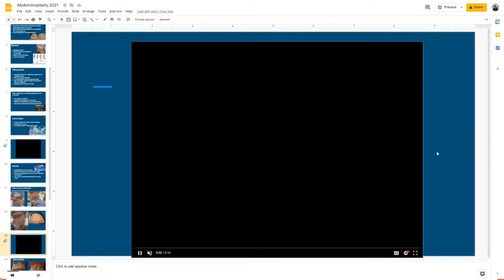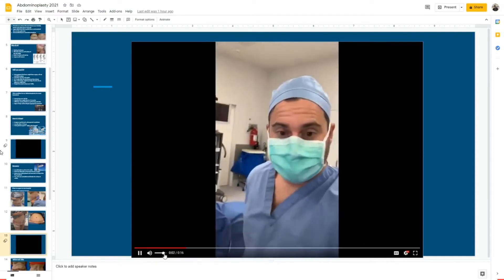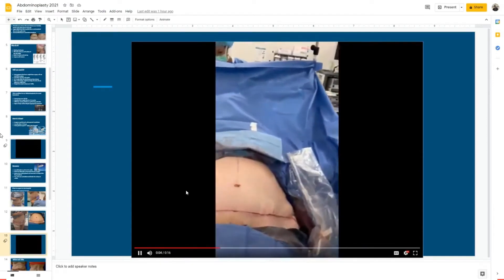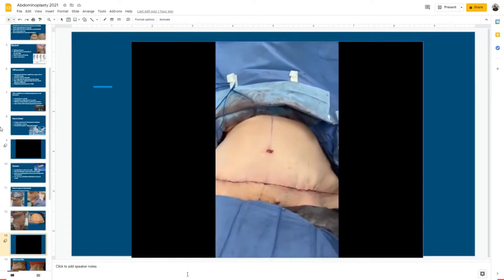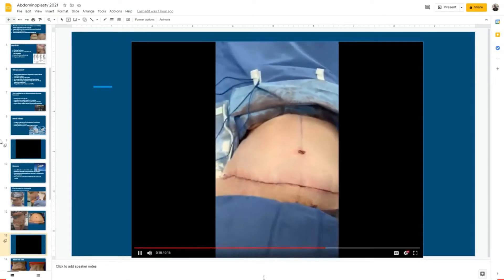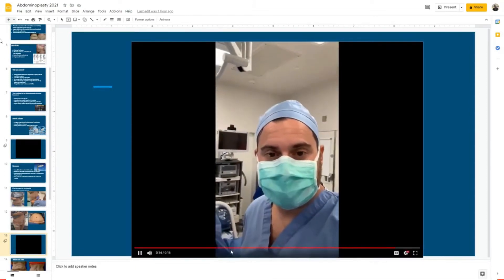Here's a video of a finished procedure — after surgery, the midsection is getting flat and all that extra skin has been taken off. We're just finishing up and getting a great result.